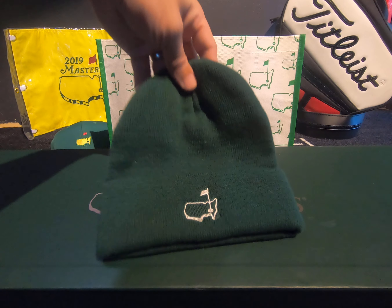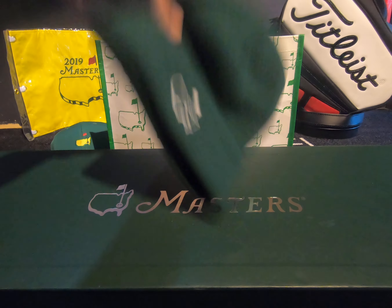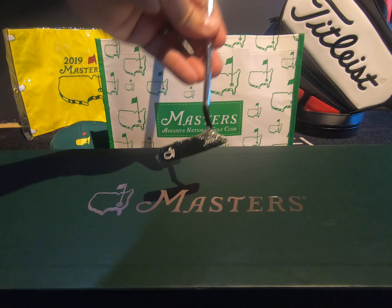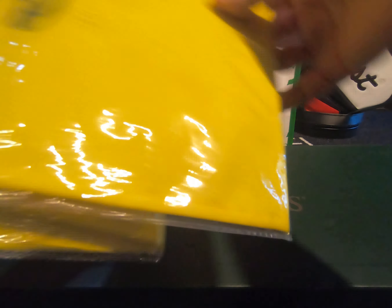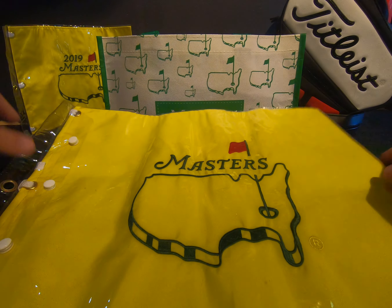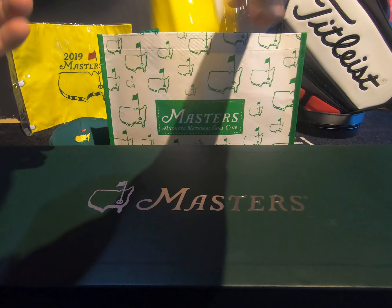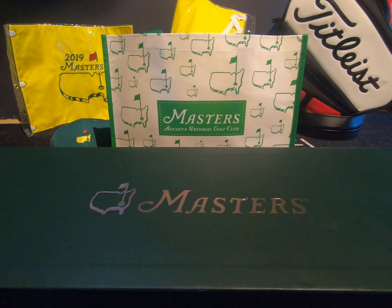They actually have two different Pro Shops for the competition. We'll take one of those. Two little replica putters — that's pretty cool. And obviously your flags — guys, we got this from someone who actually has a 2019 Masters flag, which is obviously Tiger Woods's year. So that's pretty nifty — don't know if he'll be getting that back.